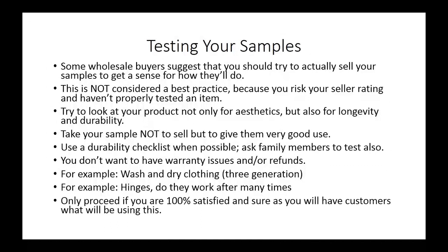You only proceed beyond this point if you are 100% satisfied with the sample and that you're sure customers will use this and be satisfied. This sample testing process is very important. You don't want to invest in inventory that you're eventually going to have to pull off the market, which would lower your seller rating in the selling marketplaces.